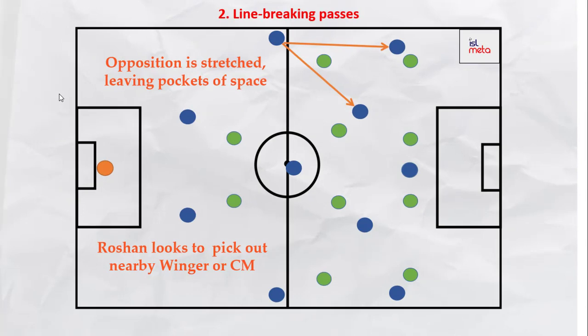At times, the opposition will look to pressure Bengaluru in their own half. But if the press is not well organized, the pressing team might get stretched vertically as well as horizontally. This creates small pockets of space for the forwards or midfielders to drop into and receive the ball. When under pressure, Roshan looks to find the nearby winger or the central midfielder. Such line-breaking passes into the forwards are very dangerous as they can overcome the entire opposition forward line as well as the defensive line and can immediately lead to a dangerous attack.